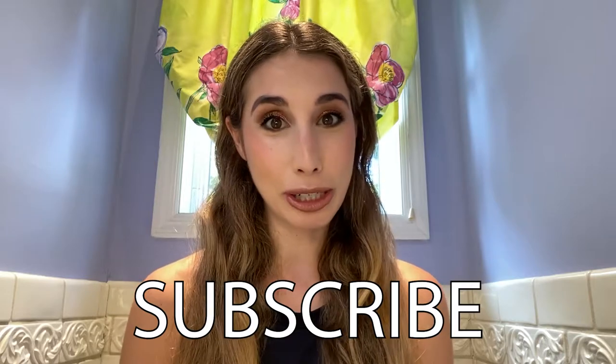Hey you guys, welcome back to my YouTube channel. Today I'm so excited because I'm going to be sharing my September favorites. You guys know I do this every single month, sharing my top picks for each month. We're heading into fall, which is probably my favorite season — it's my birthday season, I love the change of colors, the leaves, the coolness, the crispness of the air. Please subscribe so you can see my videos every single week, and without further ado let's get started on my September favorites.